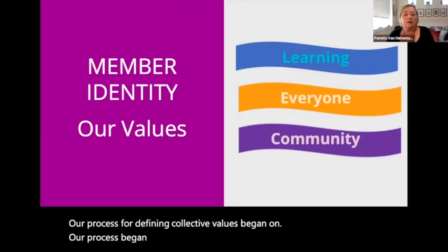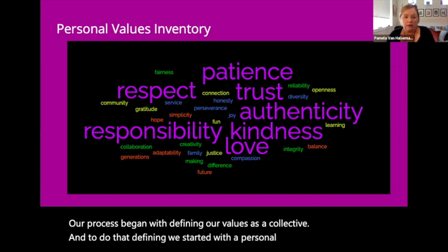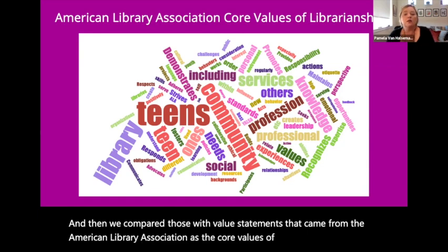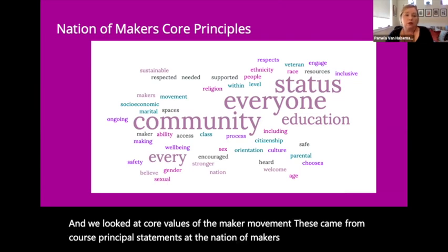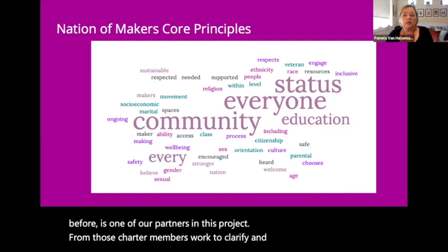The process began with defining our values as a collective. To do that defining, we started with a personal values inventory. We compared those with value statements from the American Library Association as the core values of librarianship, and we looked at core values of the maker movement. These came from core principle statements at the Nation of Makers, one of our partners in this project. From those, charter members worked to clarify and distill these into three areas.